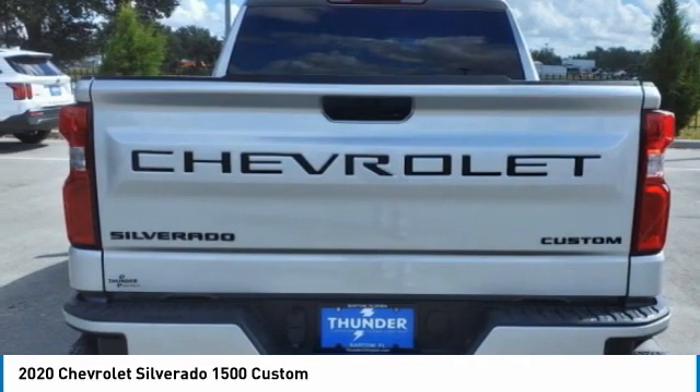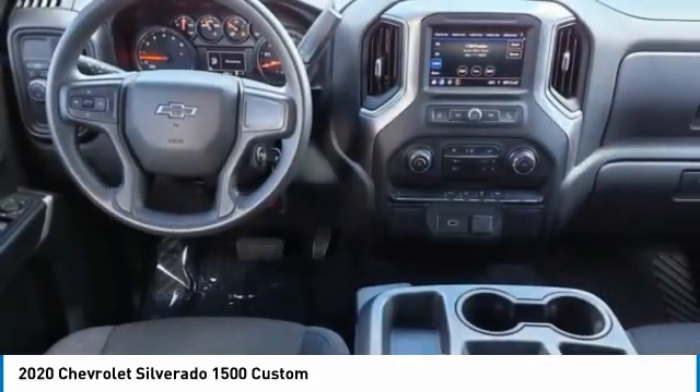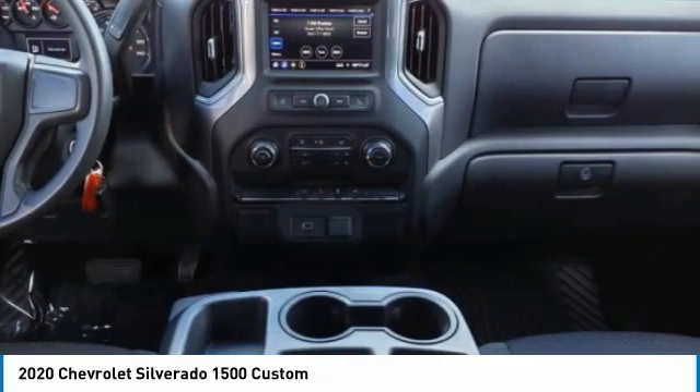Four-wheel disc brakes, speed control, front wheel independent suspension, trailering package. A vehicle like this doesn't come along every day. Come in and get it before someone else does.